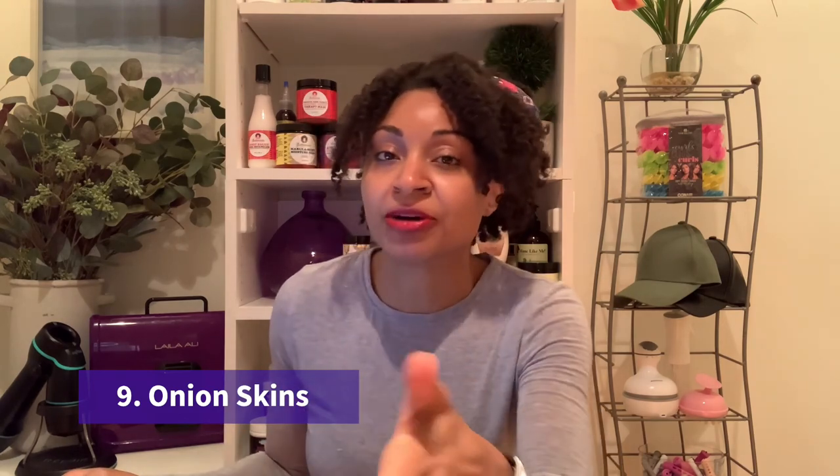Onion skins are high in antioxidants, which help manage free radical damage. They soften, smooth, and also help eliminate dandruff. When I did my research on onion skins, it seems like they are somewhat of a superfood. I actually make rice pretty much every day, and I started putting the second layer of onion skin in the rice cooker when cooking the rice, so all the nutrients can infuse into the water. It also gives a little bit of flavor — a cool tip if you make rice.